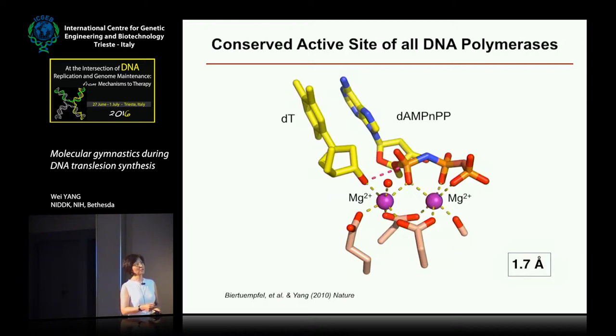In crystallography structures, we were able to trap the active center alignment using a non-reactive incoming nucleotide. The incoming nucleotide has alpha, beta, and gamma phosphates. We trap the reaction substrate by replacing the oxygen between the alpha and beta phosphate, stopping the reaction because this bond cannot be cleaved. This is the state of the art for how crystallographers approach structural studies of all DNA polymerases — trapping them in the substrate state.